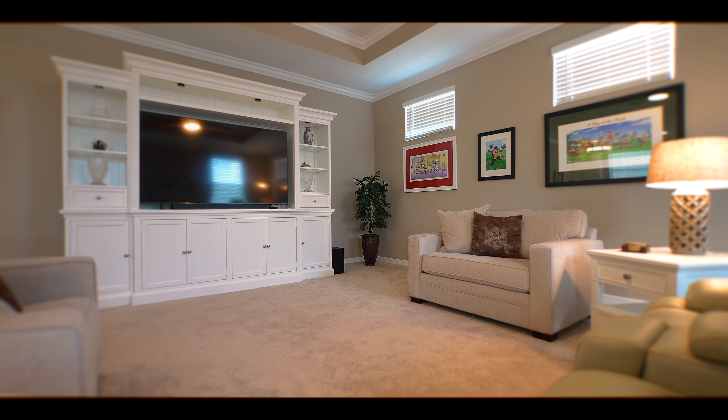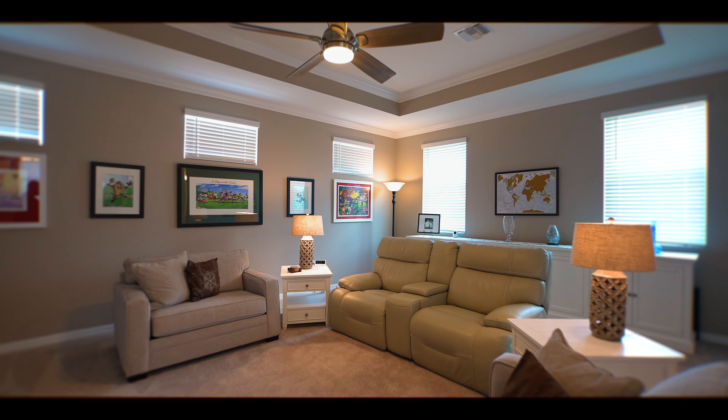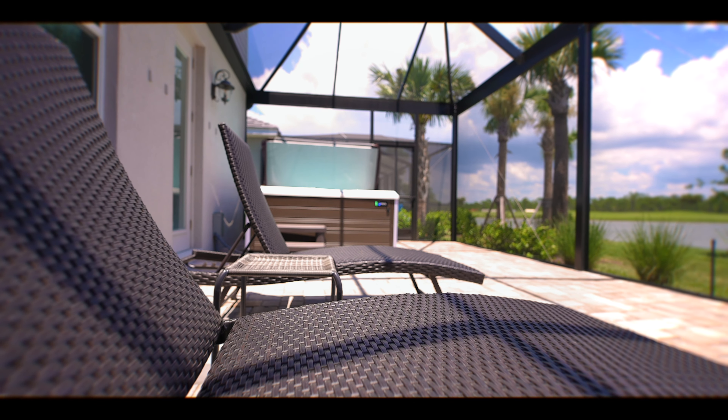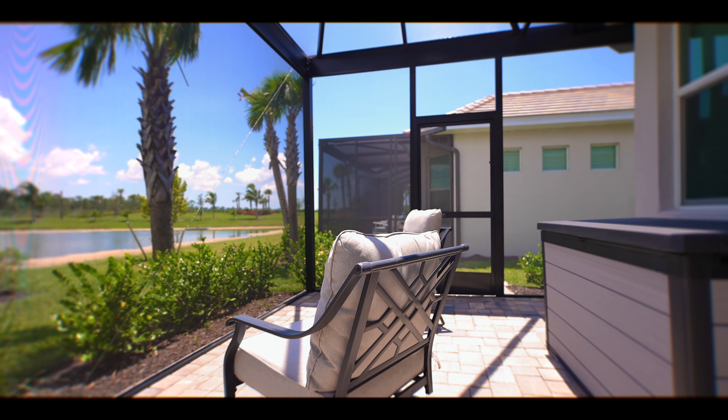Hosting gatherings has never been more delightful than in this expansive bonus room spanning nearly 600 square feet. Unwind and entertain with ease thanks to the well-appointed wet bar featuring a granite countertop — an ideal setting for movie nights, game days, or celebrations with loved ones.